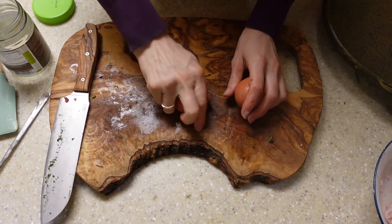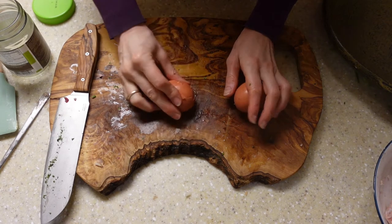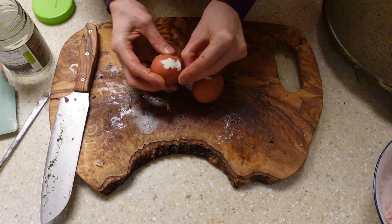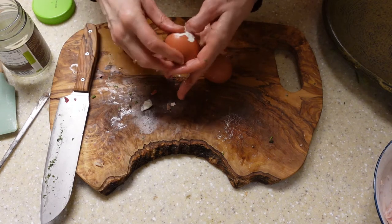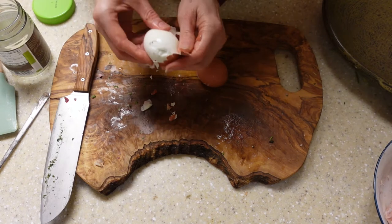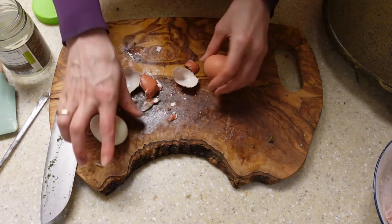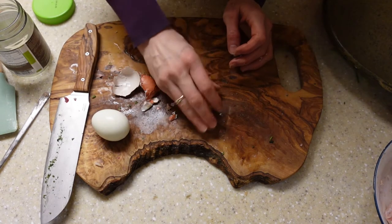Next, hard-boiled eggs — we actually just need the yolk. As is typical in many medieval recipes, it's only the yolk that is called for and not the white. I think that probably whoever was preparing this dish just ate the hard-boiled white as they were cooking along — sort of the spoils of the person doing the work.